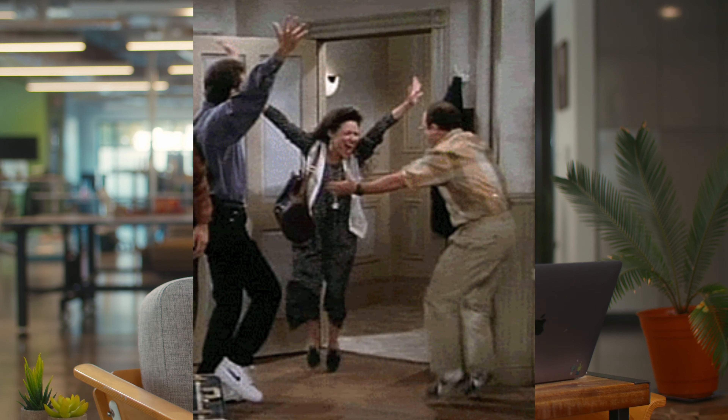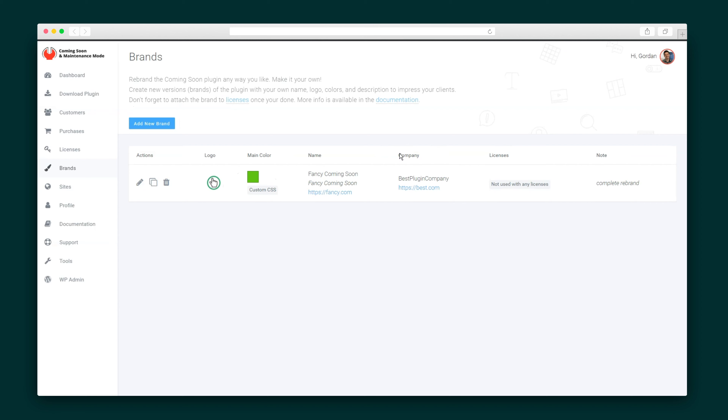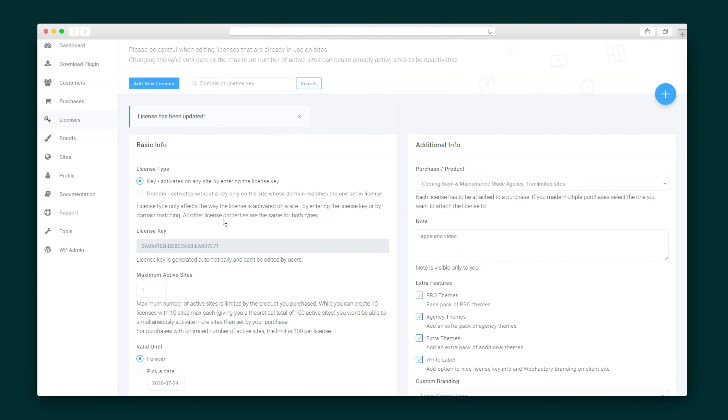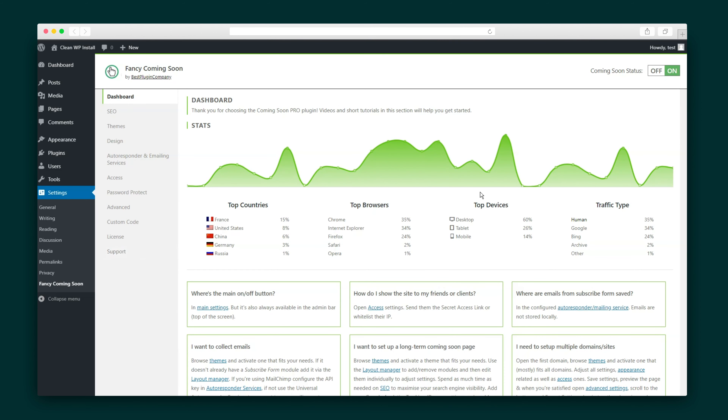Now I want to show you something that I know Sumo-lings will really love: White Label. This allows you to remove all mentions of the plugin's parent company, and it's super easy to do. Start by going to your dashboard to create a new branding package. Everything here you can customize — switch up the logo, the colors, the layout, and add custom text in the support tab or footer. Once you're done, head to the license page to attach that brand to the particular license. Just re-sync the license with the plugin, and ta-da, a totally rebranded experience.